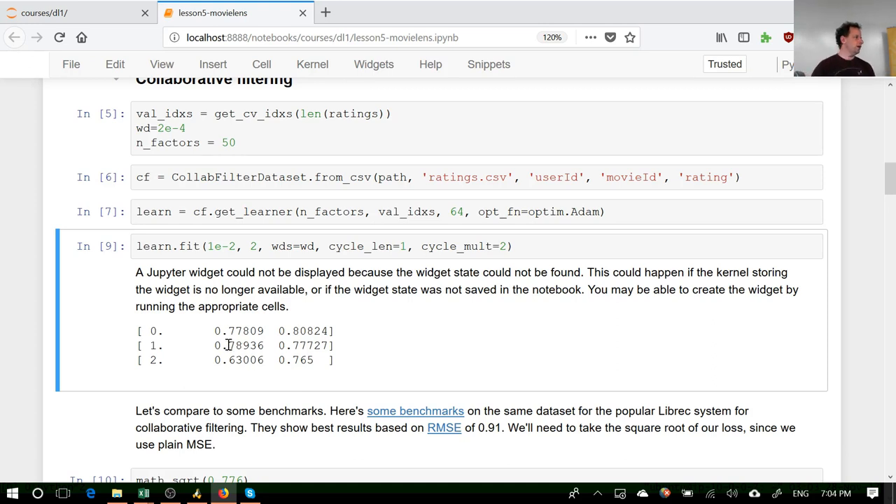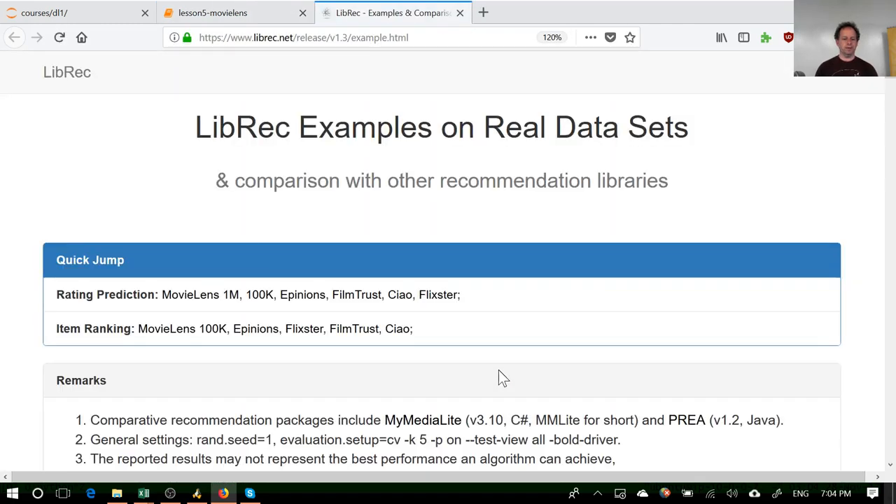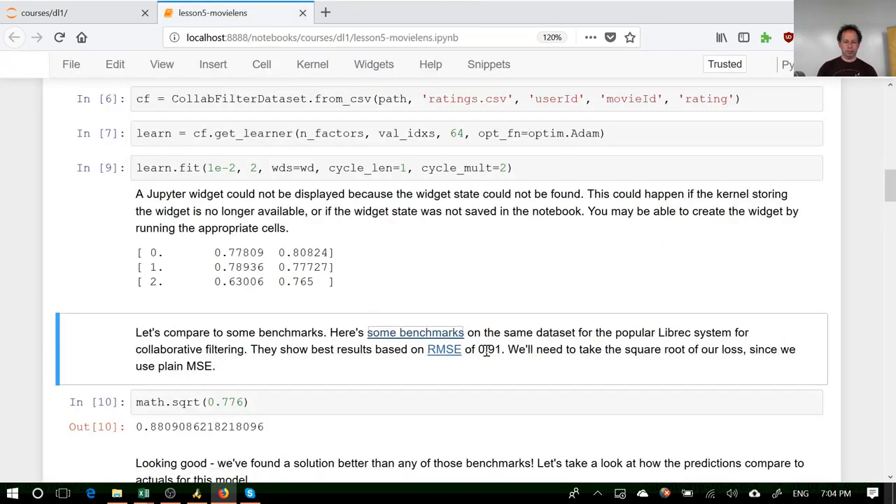We take our model data and ask for a learner, telling it what embedding matrix size to use, what validation set indexes to use, what batch size to use, and what optimizer to use. We'll be talking more about optimizers — we won't do Adam today but will do it next week or the week after. Then we call fit. It looks pretty similar to usual. Interestingly, I only had to do three epochs — this kind of model trains super quickly. The last time I ran it: 0.776 RMSE. The best benchmark I found from a recommendation-system-specific library was 0.91, so we get a better loss in about two seconds.